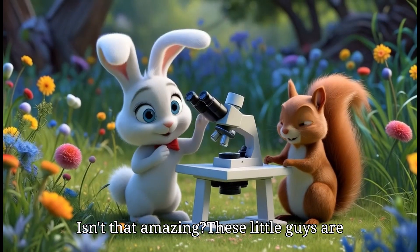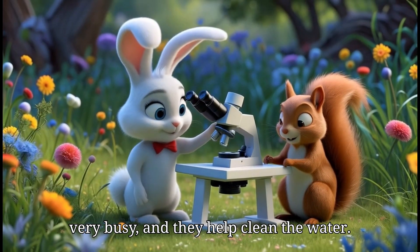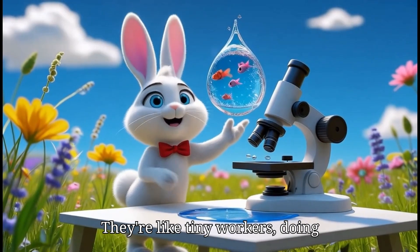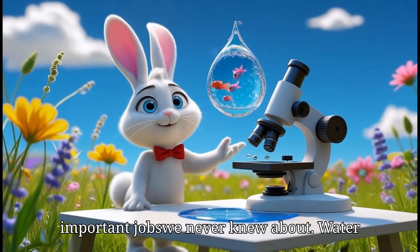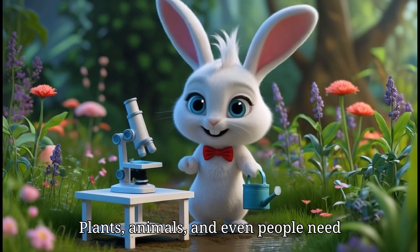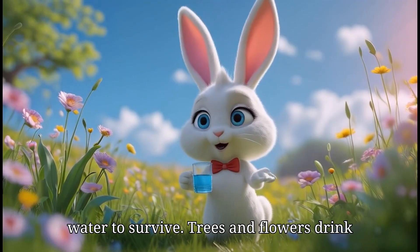Isn't that amazing? These little guys are very busy and they help clean the water. They are like tiny workers doing important jobs we never knew about. Water is super important for all living things — plants, animals and even people need water to survive.